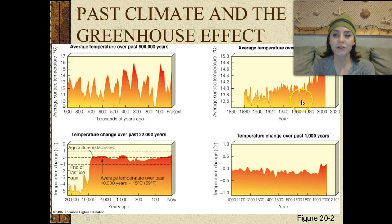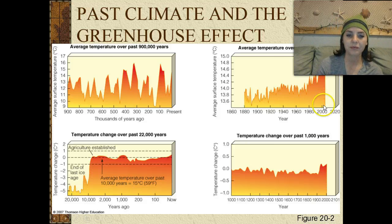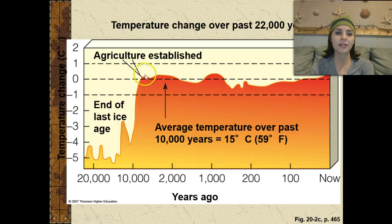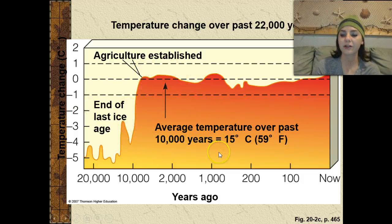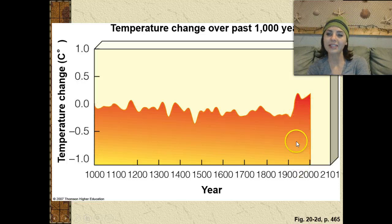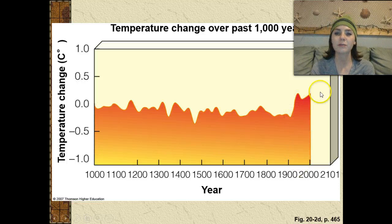Over the past 130 years, you can see there's quite a big increase in temperature between about 1960 and 2000. Taking a closer look, if you look about 10,000 years ago, this is when agriculture was first established, and you see the temperature increasing then as well. The temperature change over the past thousand years remained pretty steady, and then probably in the 1960s, you start to see a spike again.